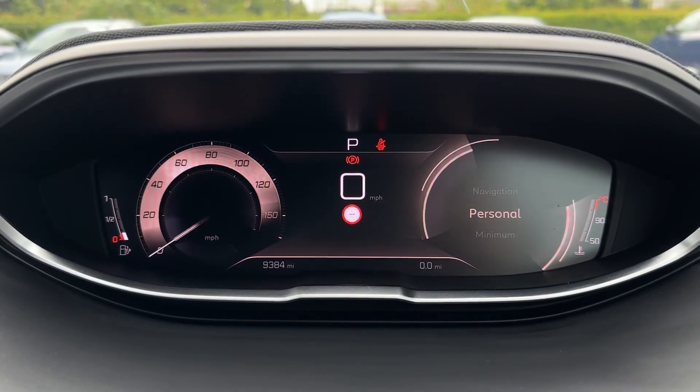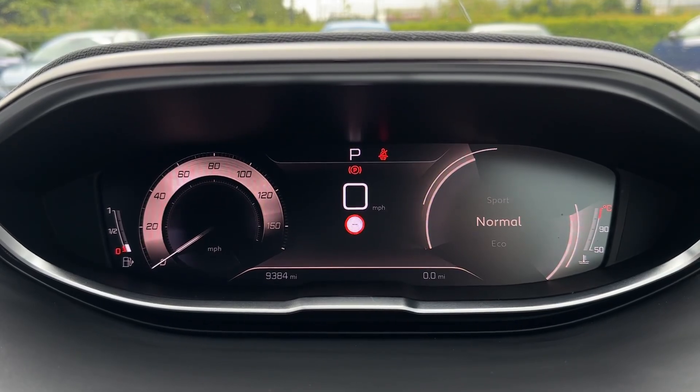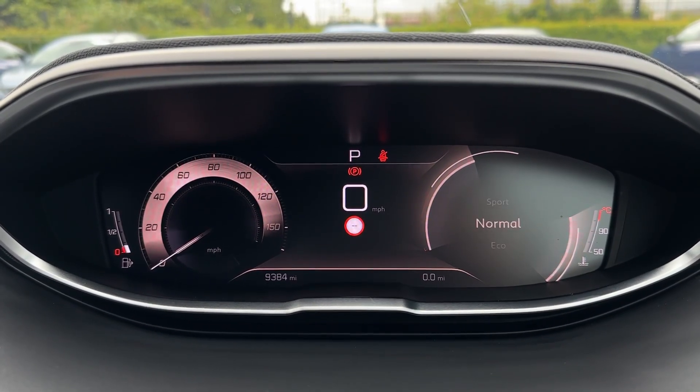On the digital dash you can flick through the various dial views to decide what you'd like to see whilst driving. You've even got the option of various driving modes including sport, normal and eco for a varied drive.